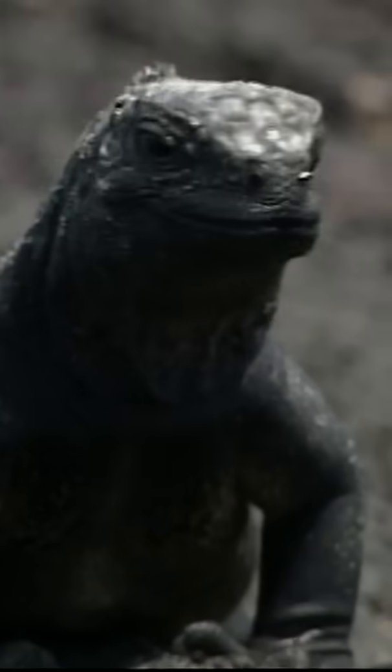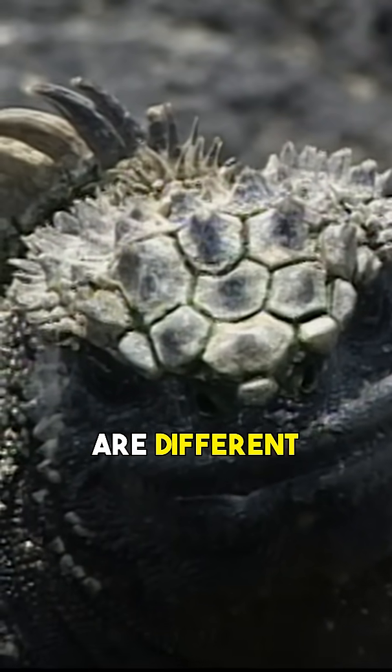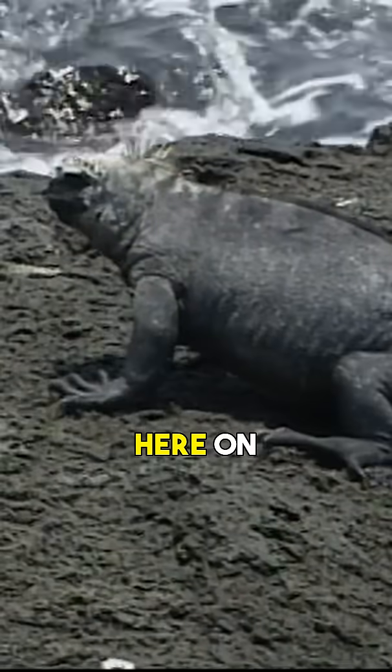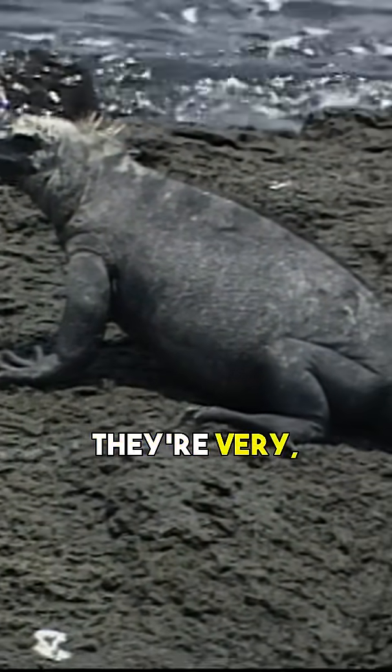As you move from one island to the next, you discover that the colonies of marine iguanas are different from each other. On Isabela, they're huge. On Plaza del Sur, they're tiny. And on some other islands, they're colorful. But here on Fernandina, they're stocky, moderate in size, and they're very, very dark.